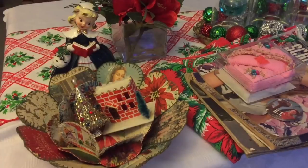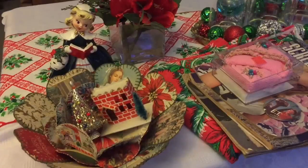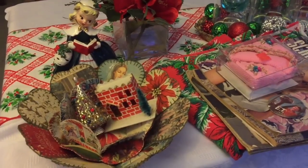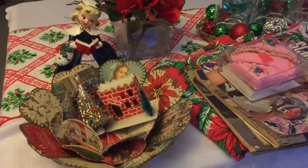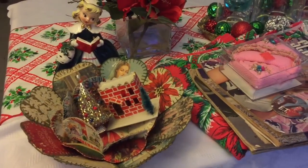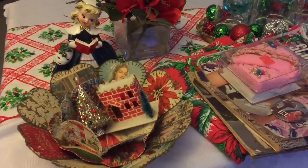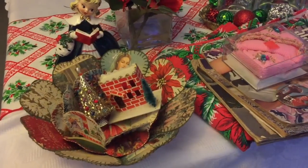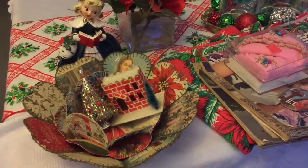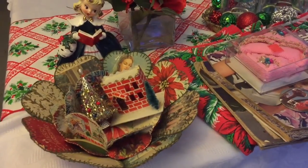The antique store takes all the tags off the items that you purchase — probably for reference, since there are different dealers within one building. That's why I'm assuming they take the tags, but I'll let you know how much I paid for everything. I also want to apologize for not doing the video yet from the vintage cards that I bought from the antique store a few weeks ago.